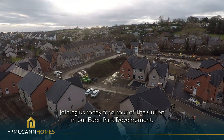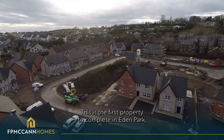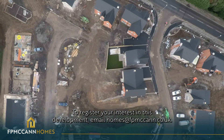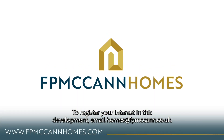Thank you for joining us today for a tour of the Cullen in our Eden Park development. This is the first property to complete in Eden Park with more to come in early 2023. To register your interest in this development, email homes at fpmccann.co.uk.